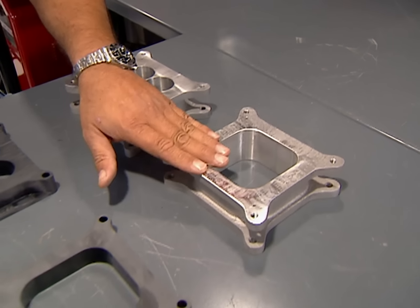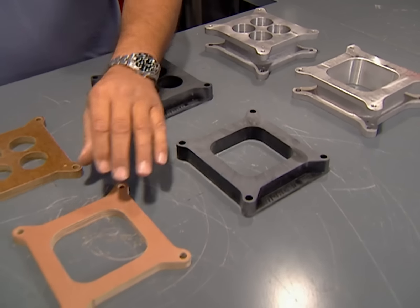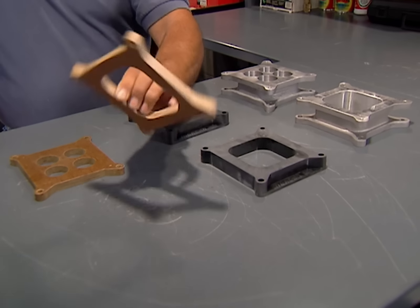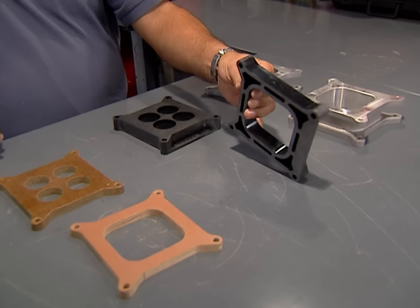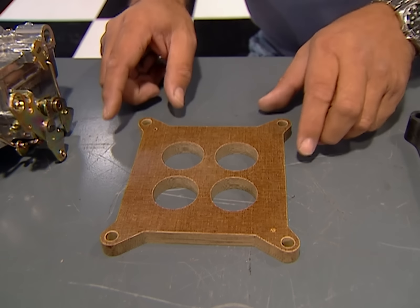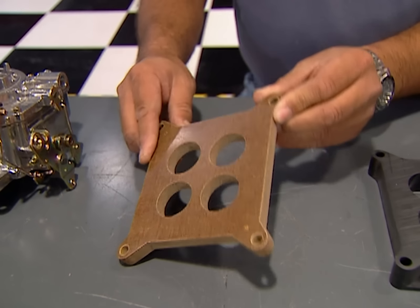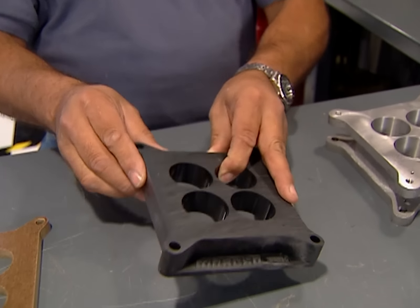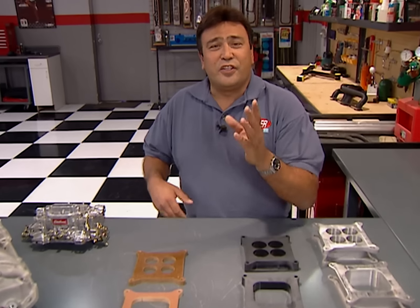Spacers come in varying thicknesses, and to use them as a tuning aid you need to know your engine's needs. If your engine lays down on the top end, you can compensate by adding an open-style spacer, starting with a half-incher, then work your way up until you find your engine's sweet spot. If your engine lays down right off the line, a four-holer can help move your power band further down the RPM scale — the thicker the spacer, the greater the mixture velocity, and you'll get off the line just a little bit better.